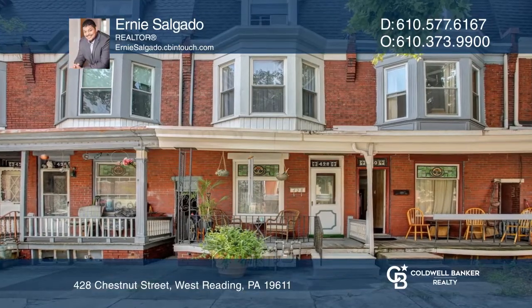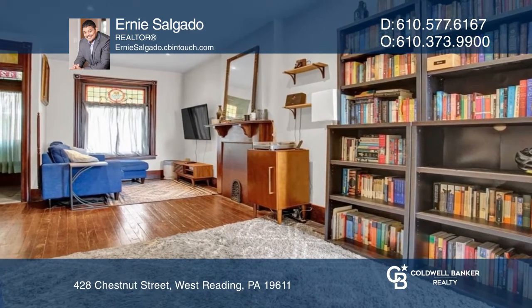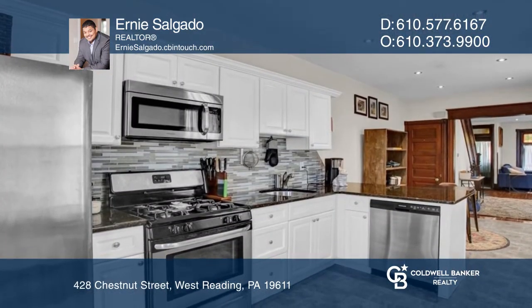This pristine home offers a bright, cozy living room that flows to the dining area and kitchen with ample white cabinets and access to the backyard.